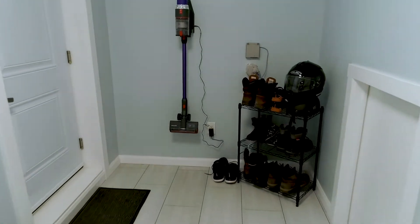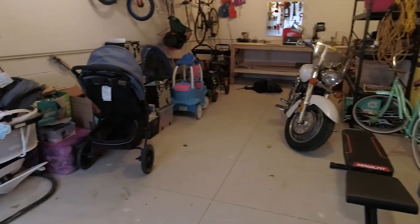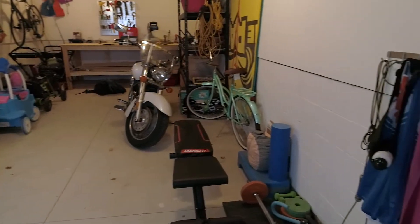Then we sealed everything with a completely new cement floor. We made this area into a little mudroom and installed a door leading into the garage. The new homeowner decided to use this garage as a workshop, which makes a great man cave.